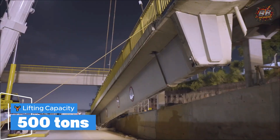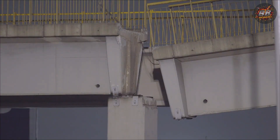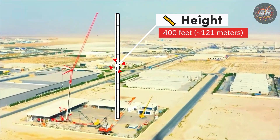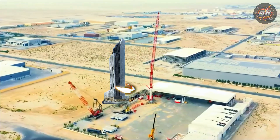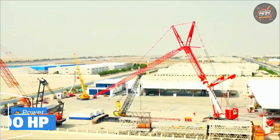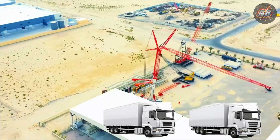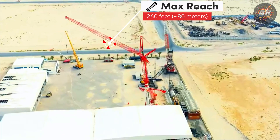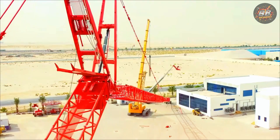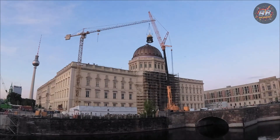Lifting capacity: 500 tons — equivalent to 100 fully grown cows. It doesn't just lift heavy loads, it owns them. Height: 400 feet, 121 meters — taller than a 40-story building. Power: 700 horsepower — the strength of two large trucks combined, moving with the elegance of a ballet dancer. Max reach: 260 feet, 80 meters — no limit, no obstacle too far. Price: $12 million — not just for the machine, but for precision, power, and adaptability all in one.